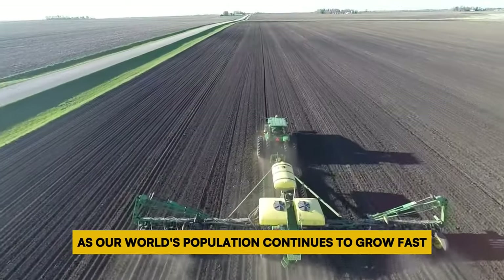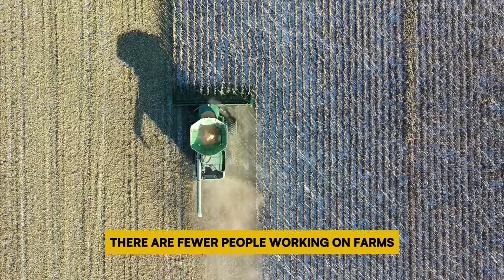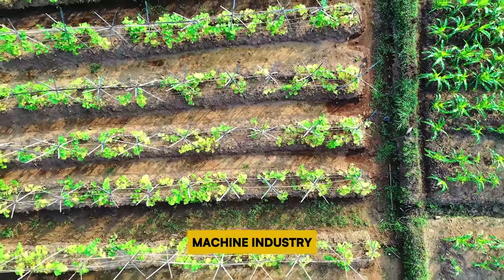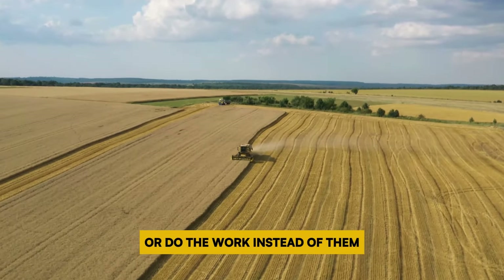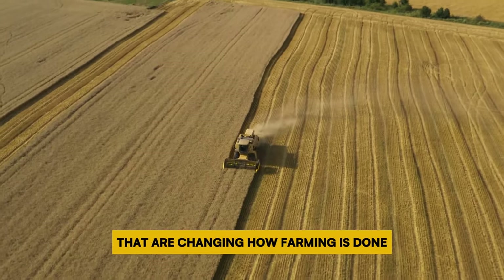As our world's population continues to grow fast, making enough food to feed everyone is getting harder. At the same time, there are fewer people working on farms. To tackle this problem, the farming machine industry has come up with new machines that can work on their own. These machines either help farmers or do the work instead of them. In this video we'll look at 10 amazing machines that are changing how farming is done.